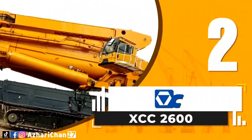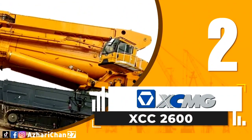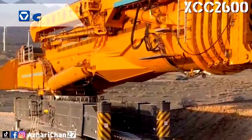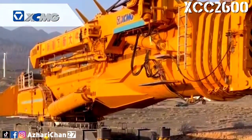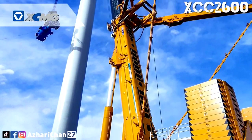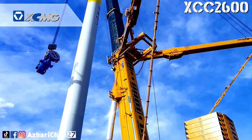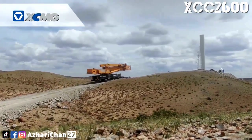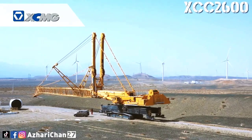Second on the list is XCMG XCC 2600. The XCMG XCC 2600 is the world's largest telescopic boom crawler crane for wind power lifting. This crane has a maximum lifting capacity of 2,600 tons, a maximum main boom length of 108 meters, and a full special jib length of 18 meters.